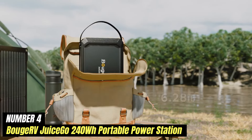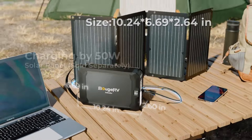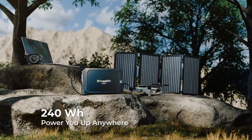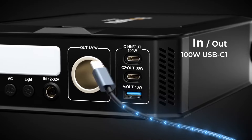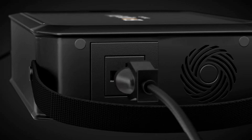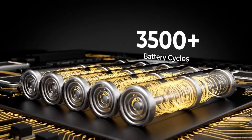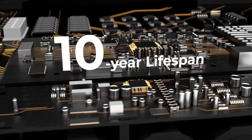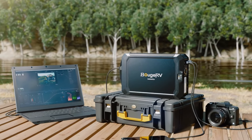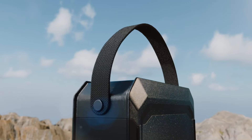Number 4: Bougia RV JuiceGo 240WR Portable Power Station. The Bougia RV JuiceGo 240WR is a versatile and compact energy solution designed for outdoor enthusiasts, road trips, and emergency situations. With a robust 240-watt-hour capacity, this portable power station allows you to power a variety of devices, from smartphones and laptops to small appliances and camping gear. Its multiple output options, including AC outlets, USB ports, and a DC carport, ensure compatibility with a wide range of electronics, making it an essential companion for any adventure.